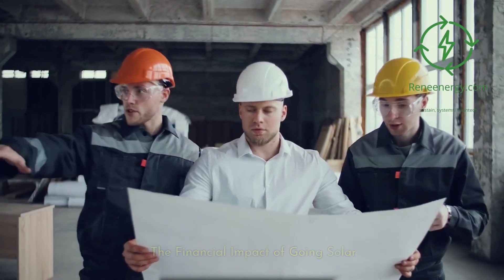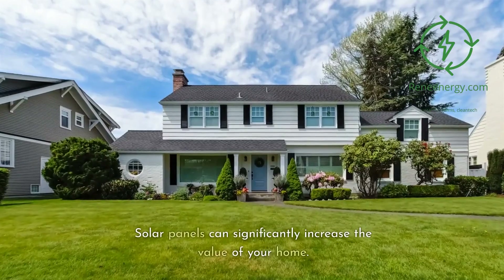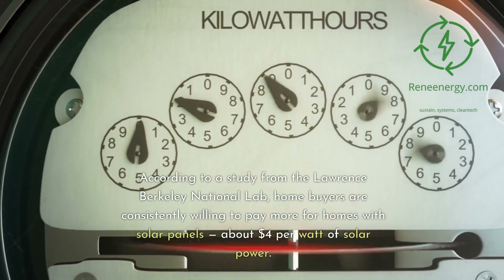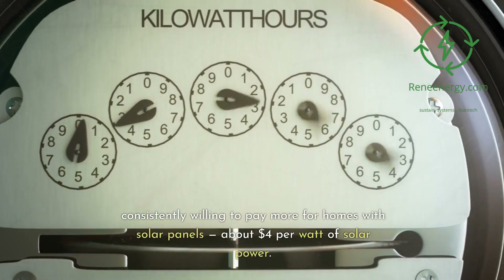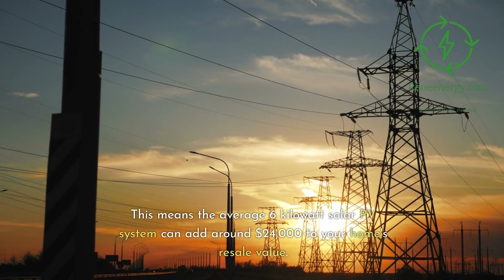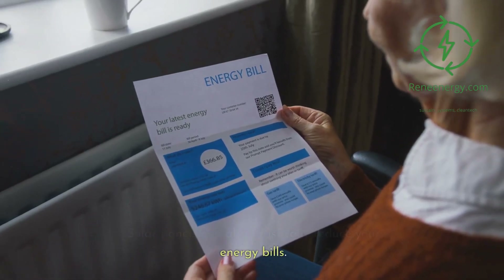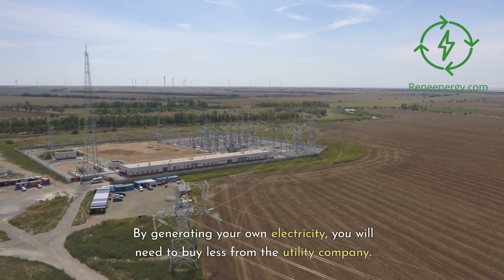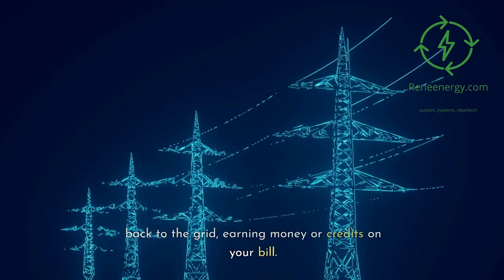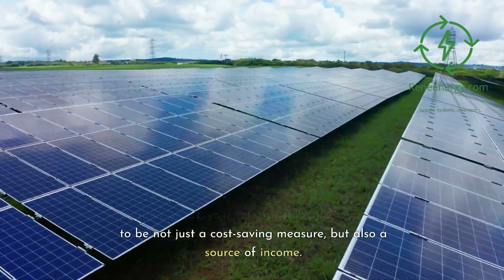The financial benefits of going solar go beyond the immediate federal tax credit. Solar panels can significantly increase the value of your home. According to a study from the Lawrence Berkeley National Lab, home buyers are consistently willing to pay more for homes with solar panels — about $4 per watt of solar power. This means the average 6 kW solar PV system can add around $24,000 to your home's resale value. Solar panels can also drastically reduce your energy bills. By generating your own electricity, you will need to buy less from the utility company. In some states, you can even sell excess energy back to the grid, earning money or credits on your bill. In other words, your solar panels could turn out to be not just a cost-saving measure, but also a source of income.